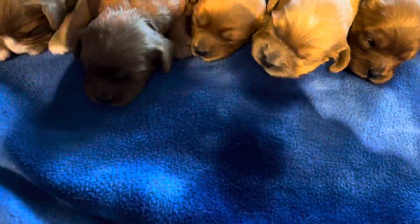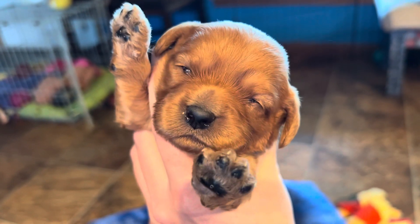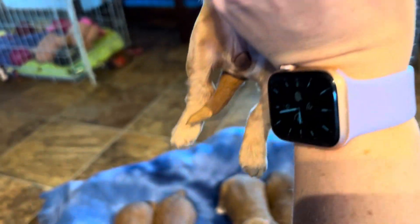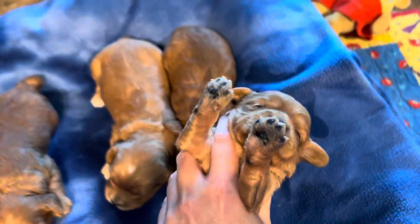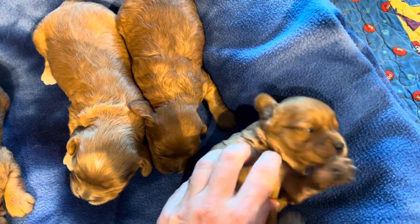And a little sister here — you've got those eyes starting to open. No markings on you either.